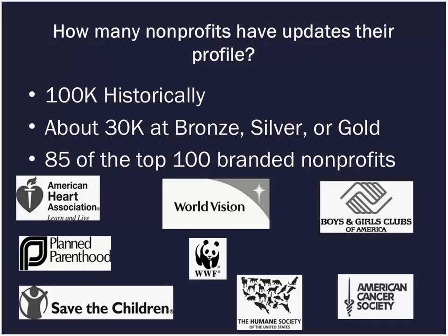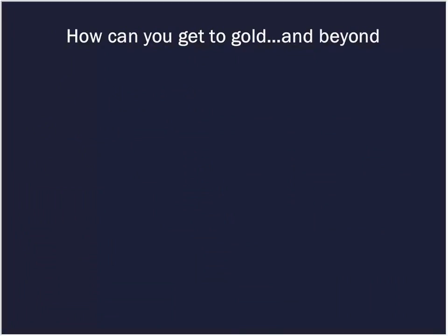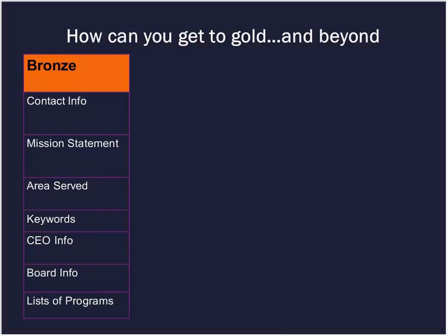I want to talk about what it takes to fill out your profile and make it more robust. Starting with bronze — the most basic information you can provide — that includes your basic contact information, mission statement, areas served, keywords so folks can find you more easily, information about your CEO and boards, so we can get a better understanding of your leadership and structure, and a list of your programs so we can get an in-depth look at the organization and the type of work you do.